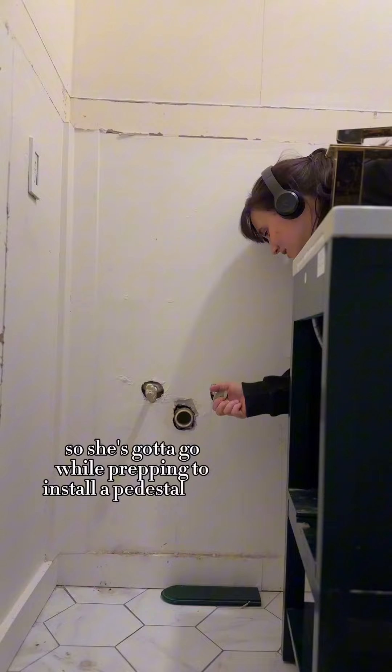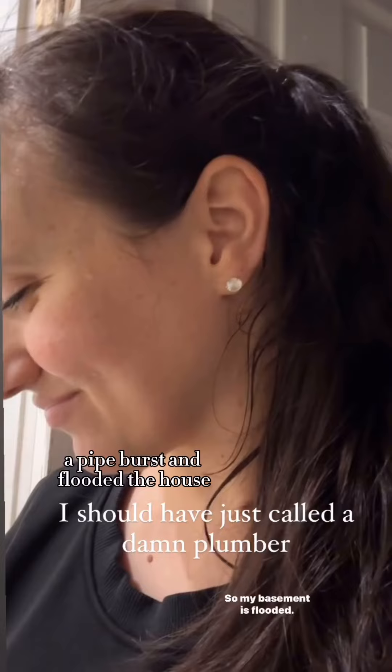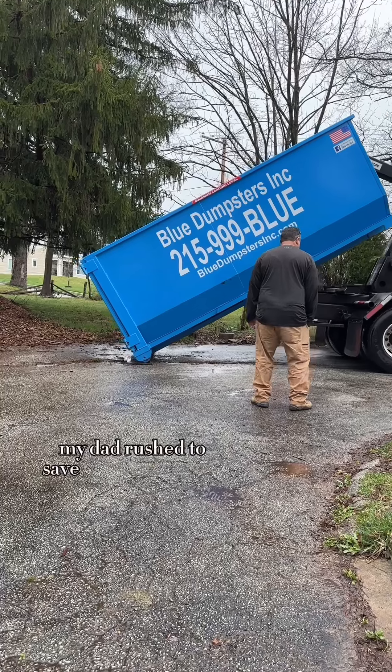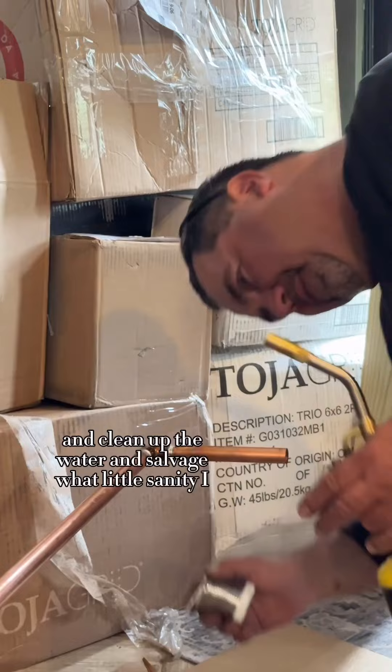While prepping to install a pedestal sink, I noticed the shutoff valve was leaking, and while trying to replace it a pipe burst and flooded the house. Oh yeah, my entire family had norovirus during this, so that was a whole lot of fun. My dad rushed to save the day and helped me fix the plumbing and clean up the water and salvage what little sanity I had left.